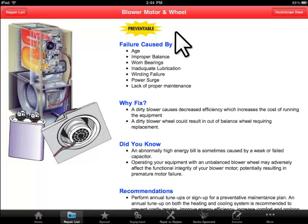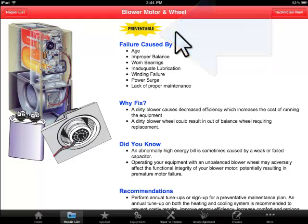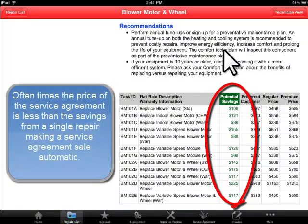Our system helps you sell service agreements. Preventable repairs are highlighted. In addition, in our pricing table, we display a potential savings column which leads the homeowner to ask the question: how do I save that money and get the lower price?